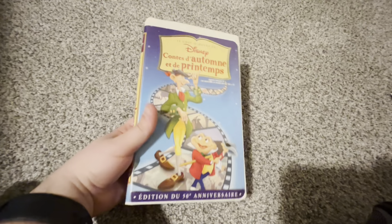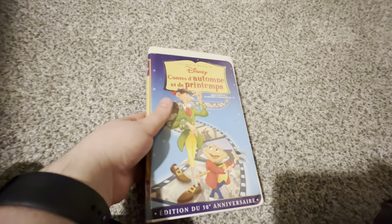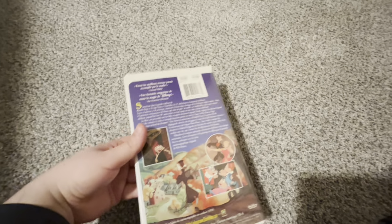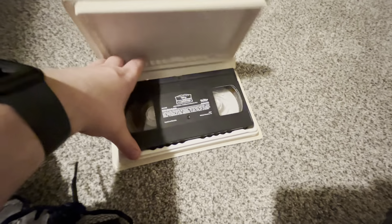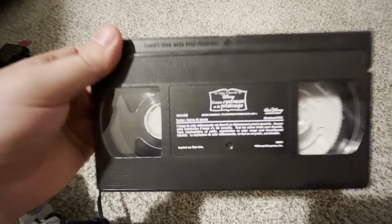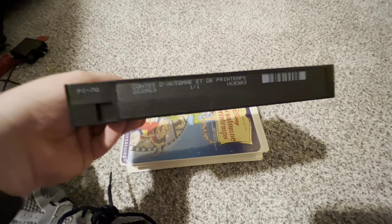Now we have the 1999 French Canadian VHS of the Adventures of Ichabod and Mr. Toad. Everything like it would be in English, but this is dubbed in French. The ink label. Cartoon number one out of one.